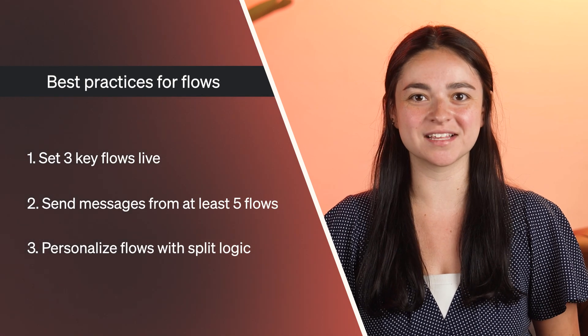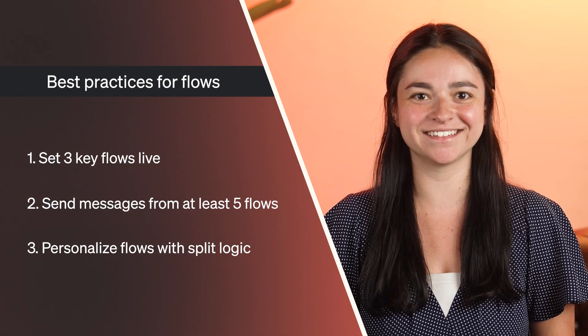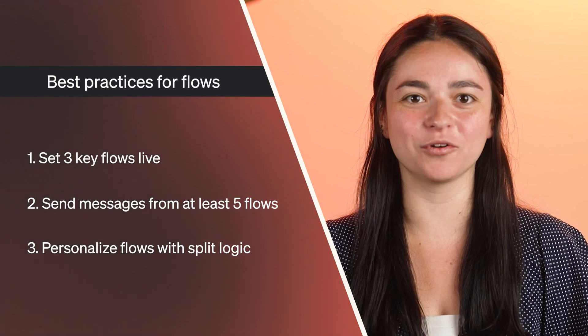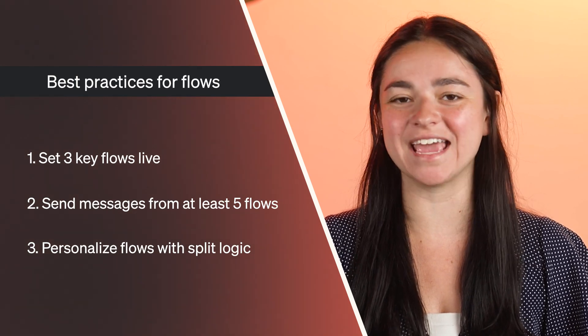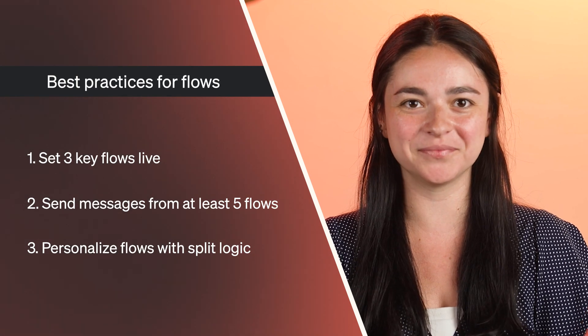Follow these best practices to quickly get your Klaviyo flow marketing strategy up and running. Head to the Klaviyo Academy for more marketing best practices and courses to take your flow strategy to the next level. We hope you enjoyed this video — make sure to like and subscribe so you don't miss out on any future videos, and check out the description for more information on how to learn and grow with Klaviyo.